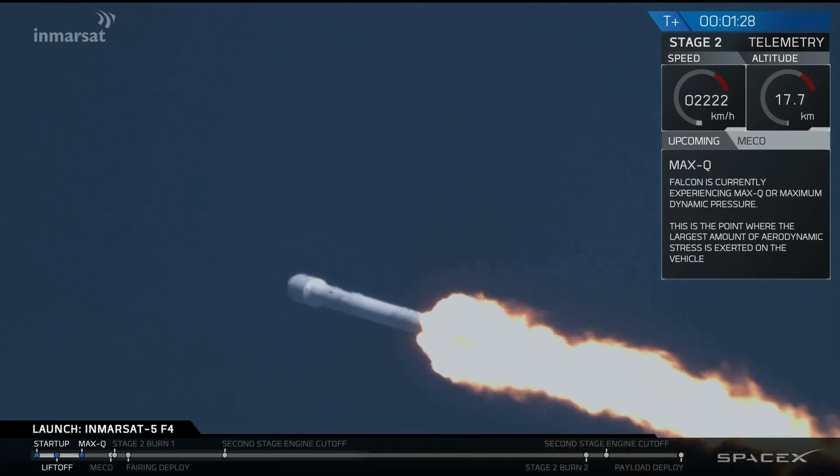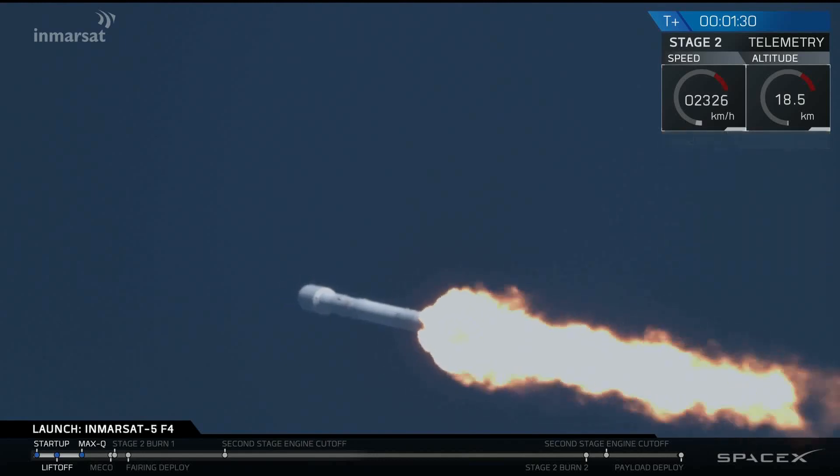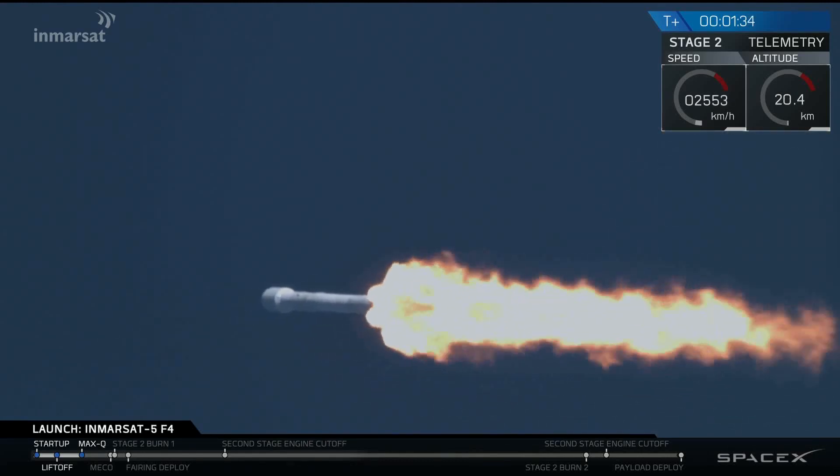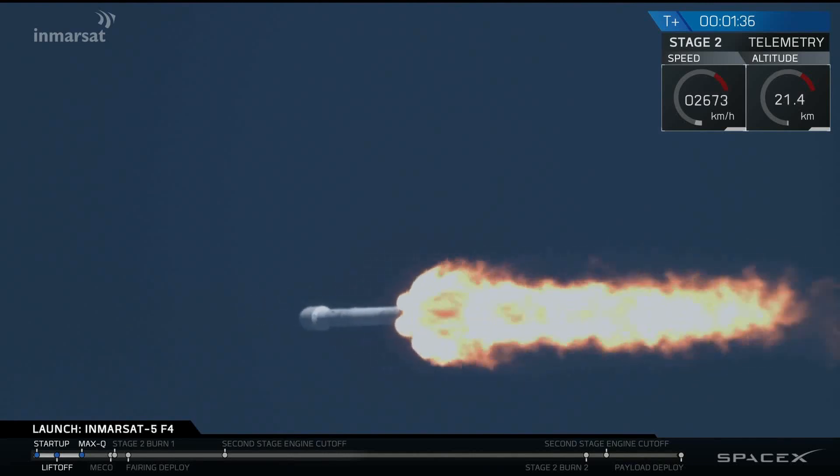A minute and a half into flight, we're through the period of maximum dynamic pressure. The Merlin engines are throttled back up to full power. Trajectory performance continues to look nominal.